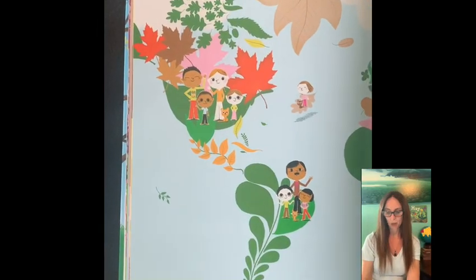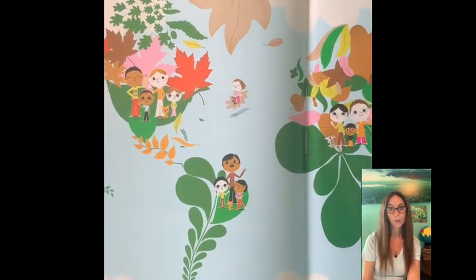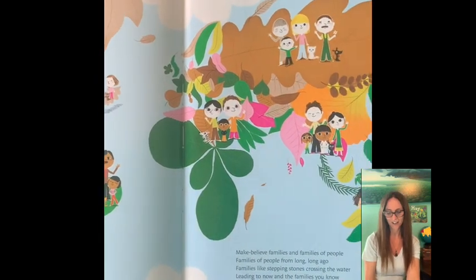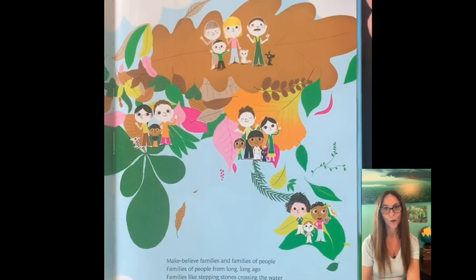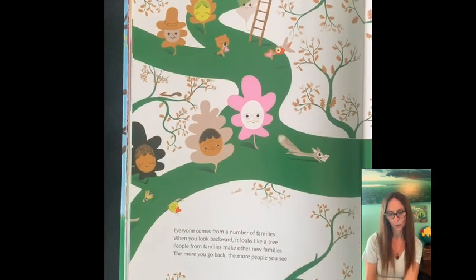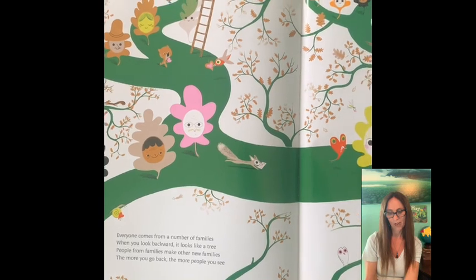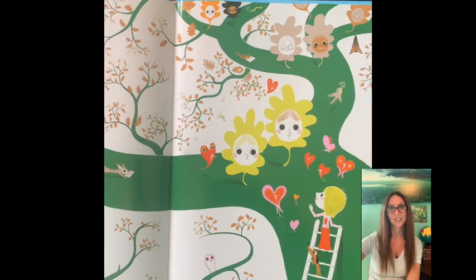Make-believe families and families of people. Families of people from long, long ago. Families like stepping stones crossing the water, leading to now and the families you know. Everyone comes from a number of families. When you look backward, it looks like a tree. People from families make other new families. The more you go back, the more people you see.